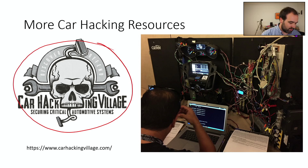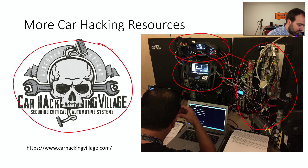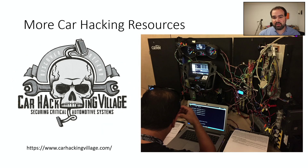At these types of events, you can see cool stuff — here you can see all the parts of a car ripped out and put onto a board so you can access everything without needing a car right there. There's lots you can do with car hacking. It's an interesting area, a little different from IoT and other areas. If you're interested, I recommend checking out those resources and seeing what you can get started with on your own.